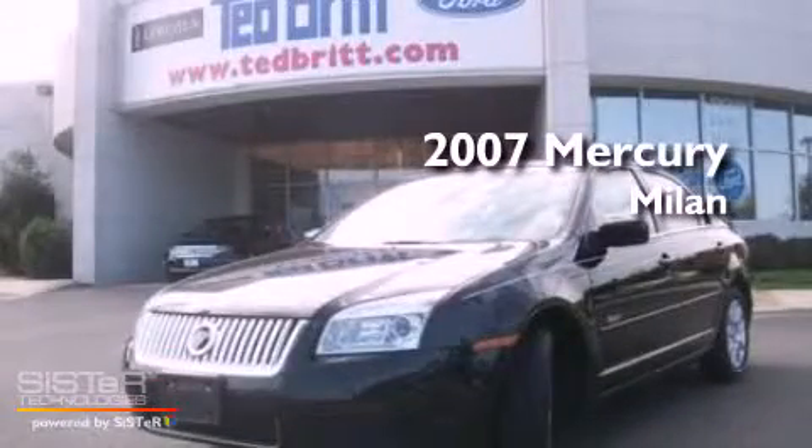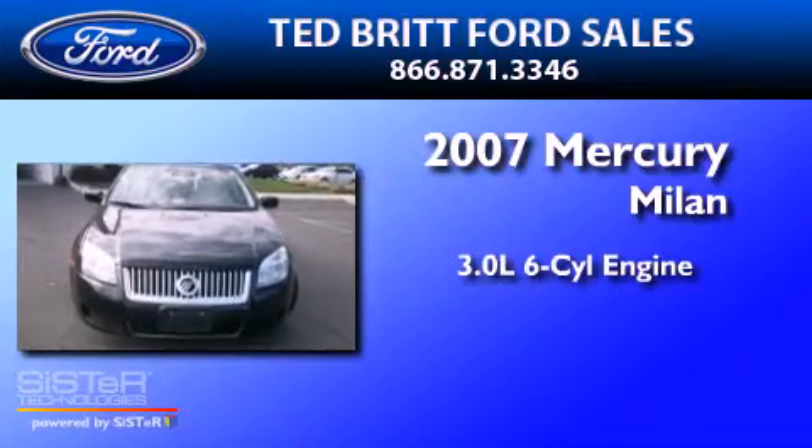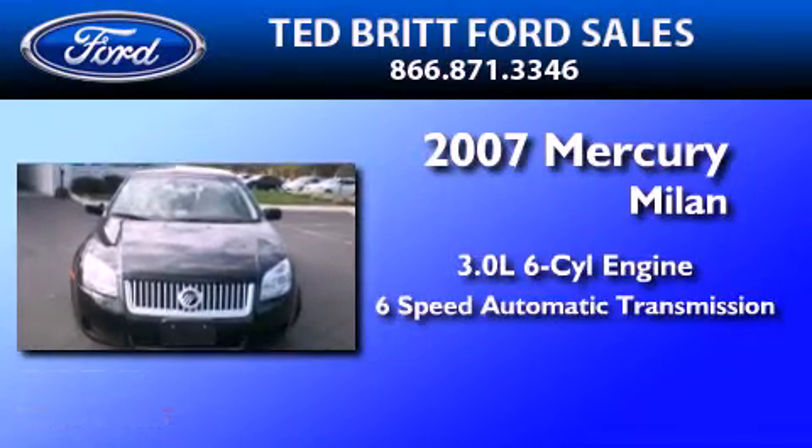This is a 2007 Mercury Milan. It has a 3.0-liter six-cylinder engine and a six-speed automatic transmission.